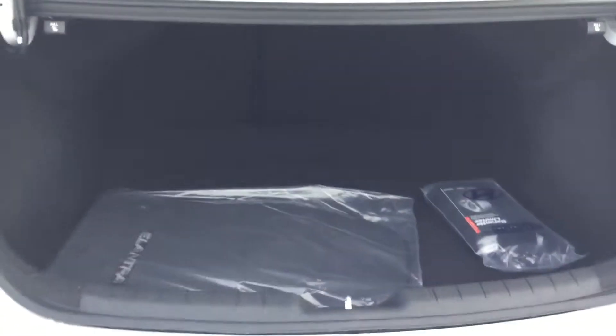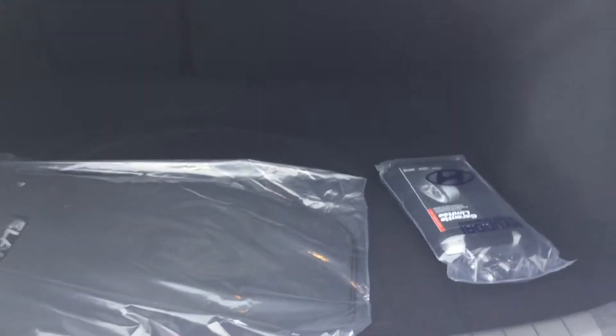In the back of the Elantra as well, you are going to have plenty of space for your passengers. Or if you need to put stuff in the back, you definitely have that room. These seats do fold flat, so if you do need the extra space, you have that. As for the trunk of the Elantra, you are definitely going to have tons of room in the back — there's lots of space in there.